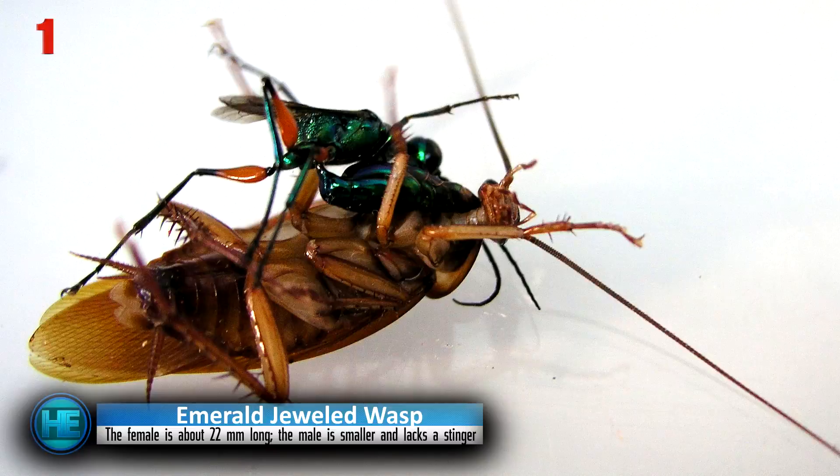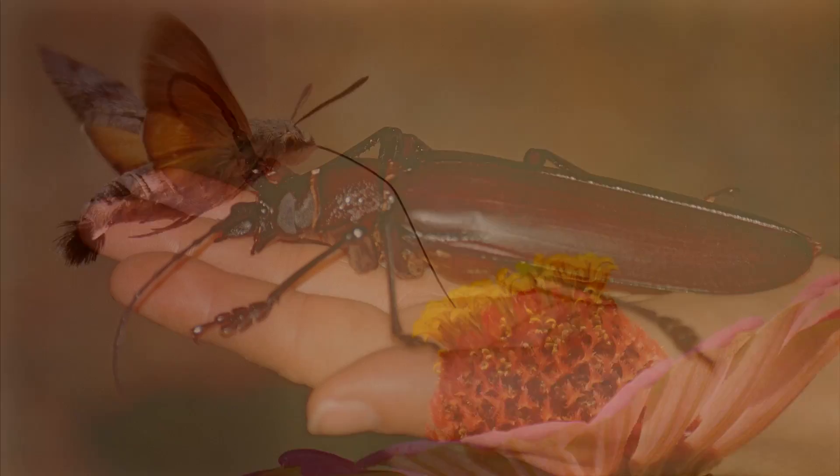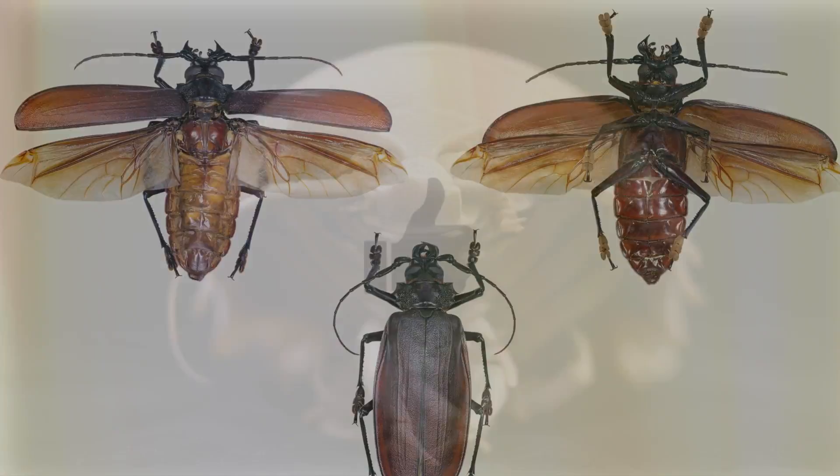Which one of these crazy critters' abilities or looks surprised you the most? Have you seen any of them in person? Which one was your favorite? Comment down below, and don't forget to share, like, and subscribe if you like what you see. Thanks for tuning in, and we'll see you next time.